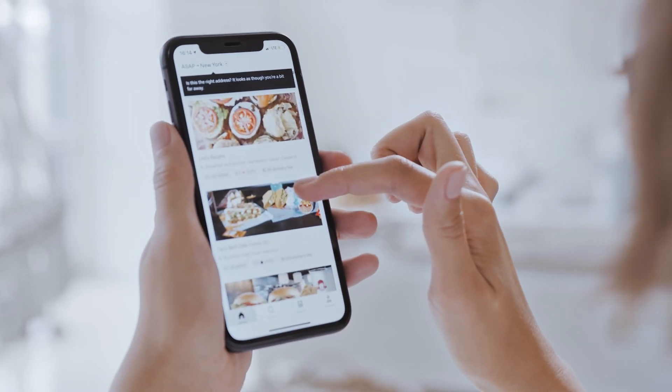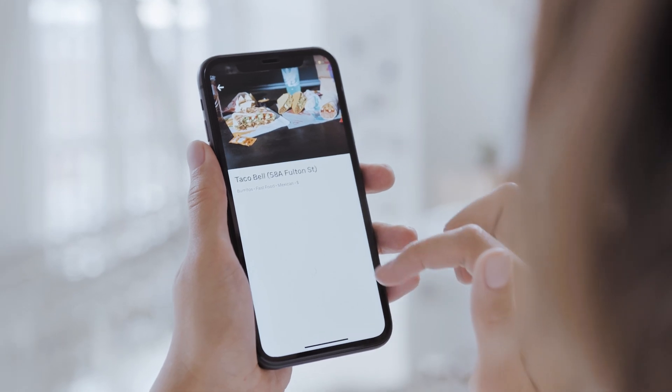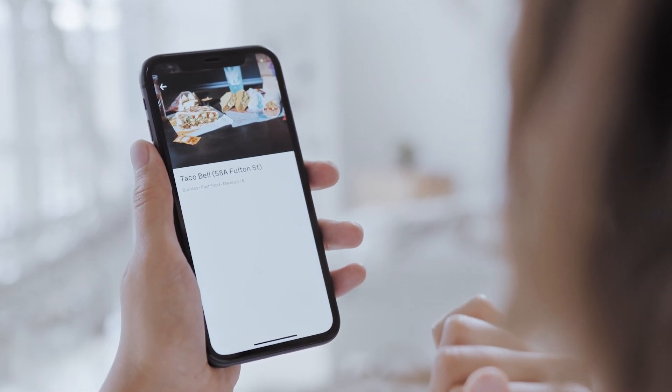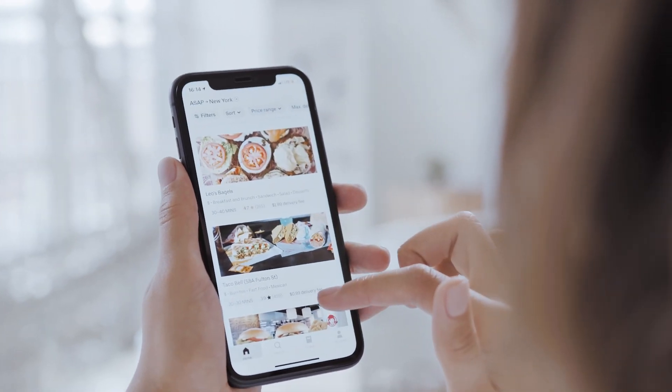Choosing which features and functionalities an app needs depends on how it's going to be used, what industry you're in, and other factors. In some industries, it's necessary for apps to have certain features in order to be competitive. For that reason, you likely already have an idea of what type of app you want to build and what features you want to include — which means you can more accurately estimate what your project costs will be.